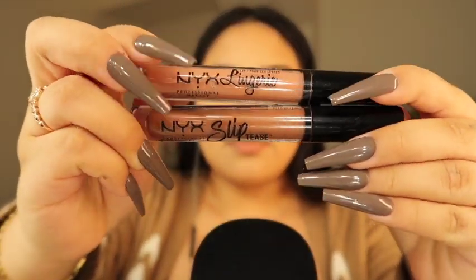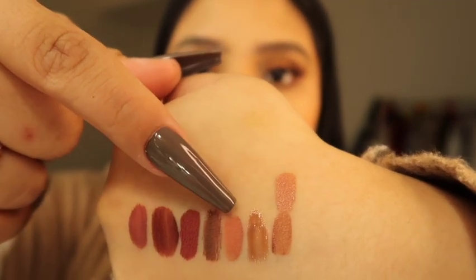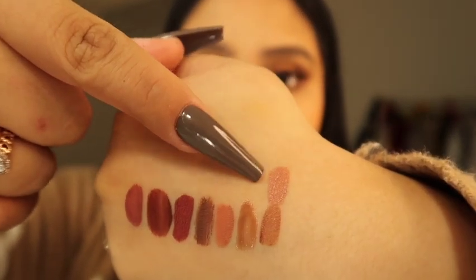The next one is the NYX Lingerie in the shade Push-Up. These are two different lines. This one here is something similar to the PH Cosmetics one — just that this is more lighter, more like a nude naked color. So if you're more on the nude nude side, this would really work for you.